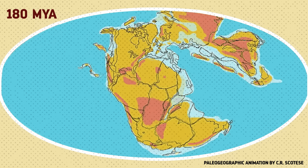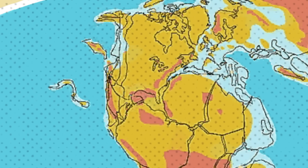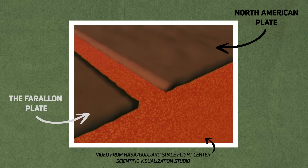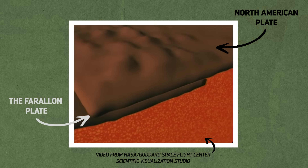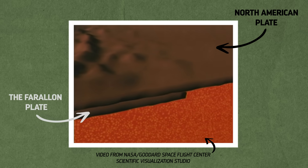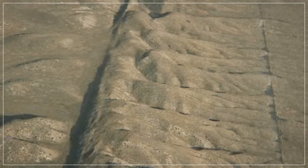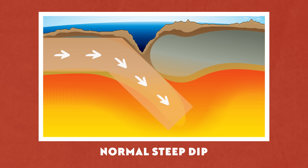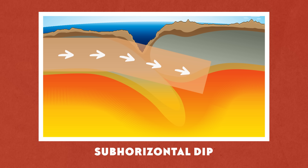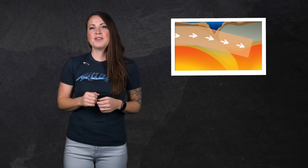The origins of the Western Interior Seaway go all the way back to the Jurassic period, when sea levels were about to rise while the middle of North America was in the process of sinking. Starting about 180 million years ago, a plate of oceanic crust called the Farallon Plate started approaching from the west, driving itself underneath the continental crust of North America along the Pacific coast. The collision caused the North American Plate to bend upward, creating mountains in some places and in others, the beginnings of a shallow basin. At some point, for reasons scientists still don't fully understand, the Farallon Plate started subducting at a shallower angle, pulling down on the continental crust and causing what's now the American Midwest to sink even farther.